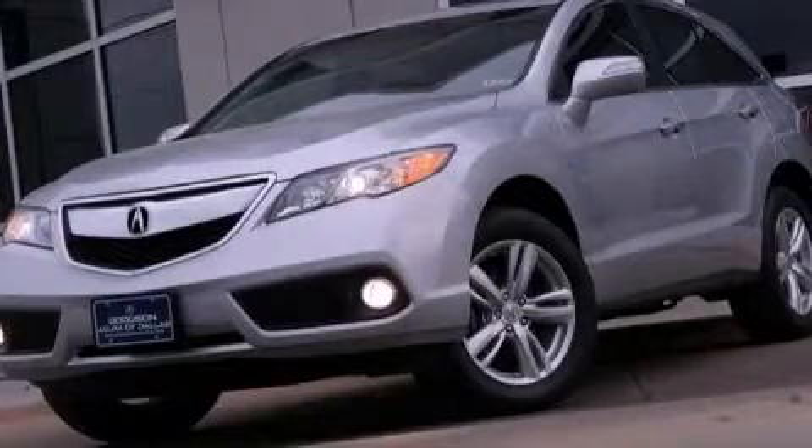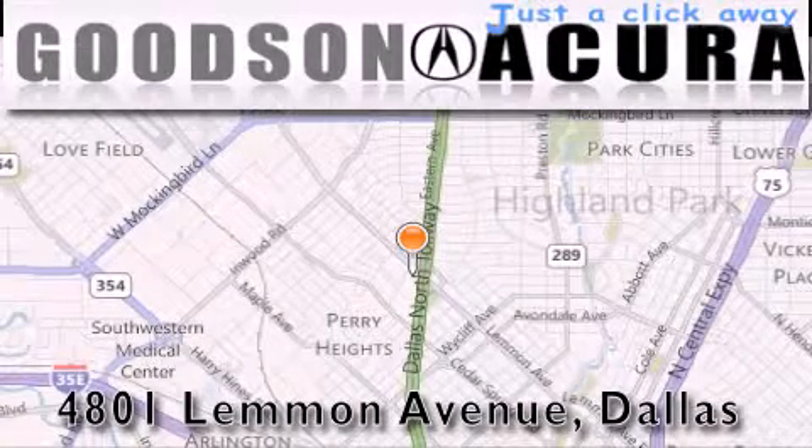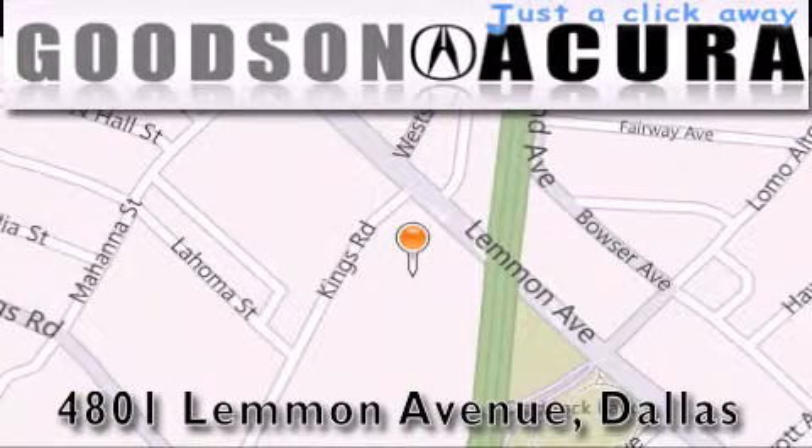This vehicle is sure to sell fast. Call and arrange your test drive today. Goodson Acura is located at 4801 Lemon Avenue in Dallas. Our goal is to exceed all of your expectations to ensure that you'll return for future visits.